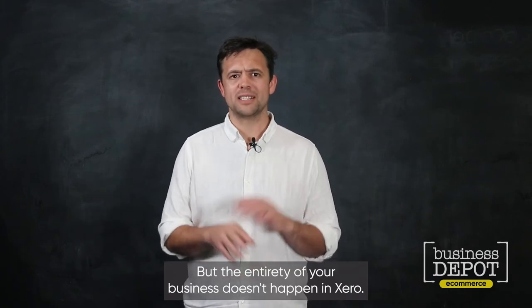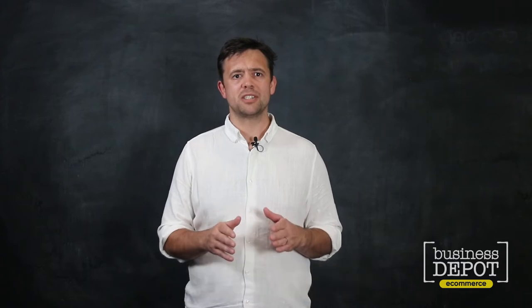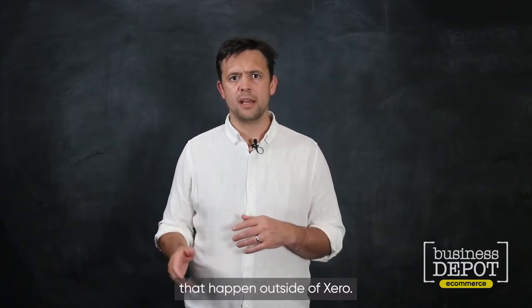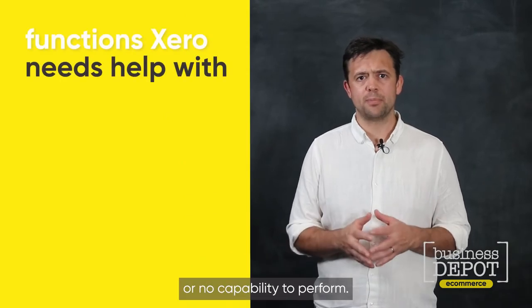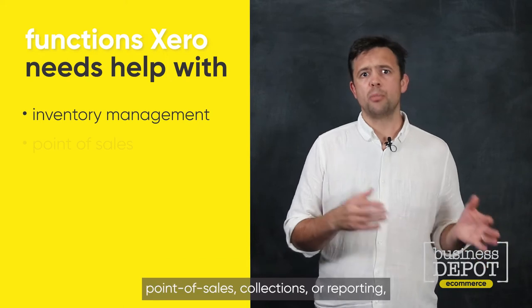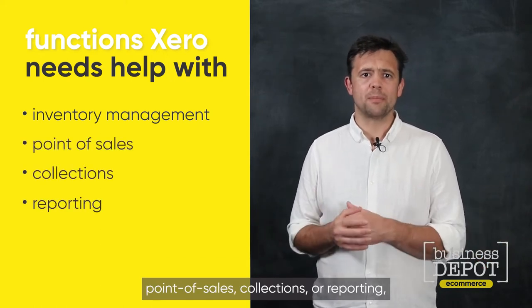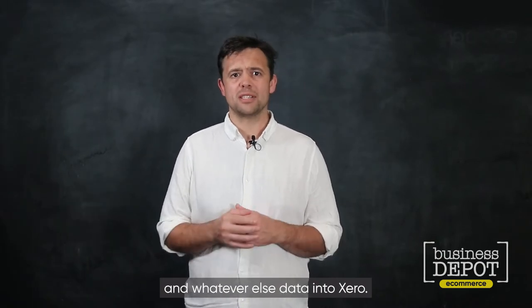But the entirety of your business doesn't happen in Xero. There are plenty of other sales and operational functions that happen outside of Xero — functions that Xero either has limited or no capability to perform. These can include inventory management, point of sales, collections, or reporting, as well as transferring sales, cost, and other data into Xero.